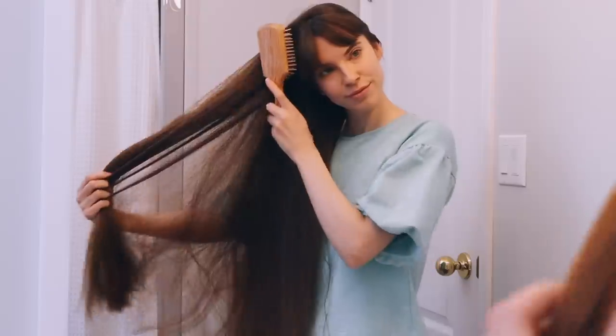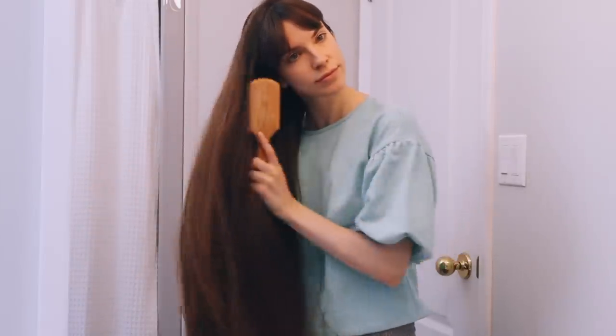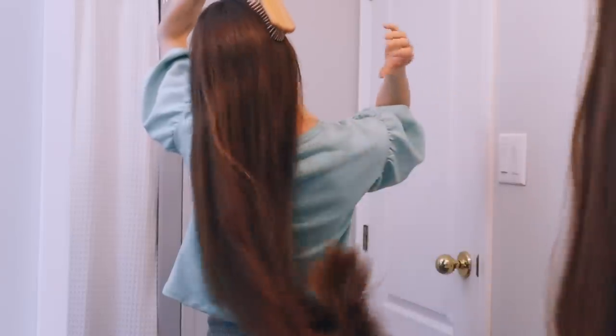I'm starting off by brushing my hair with a wooden bristle brush to get the knots out, distribute my scalp's natural oils, and massage my scalp. I always make sure my hair is untangled before doing any sort of hair treatment or washing it, because trust me, this hair is not fun when it's tangled.